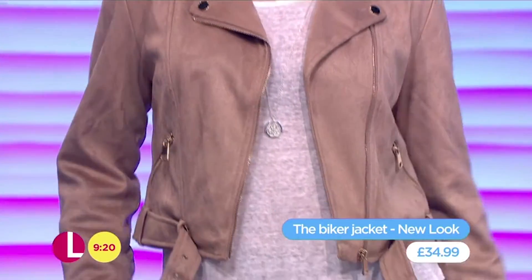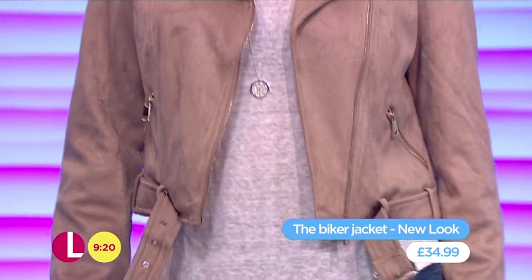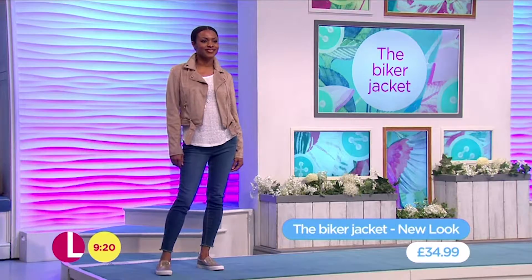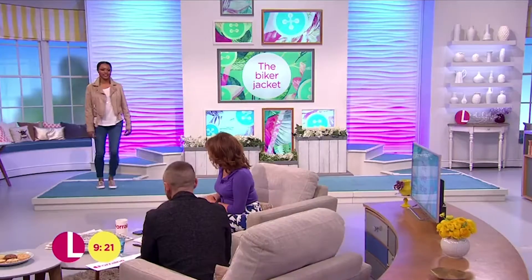This is from New Look, comes in at £34.99. It's the gold metalwork that makes it look so much more expensive than £34.99. Very good indeed. Thank you, Andy. Cheers, darling.